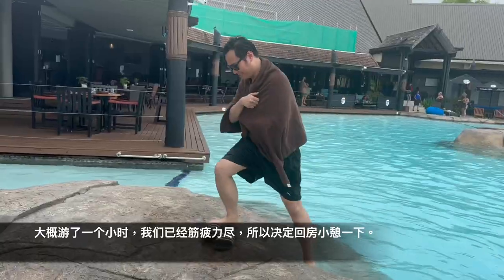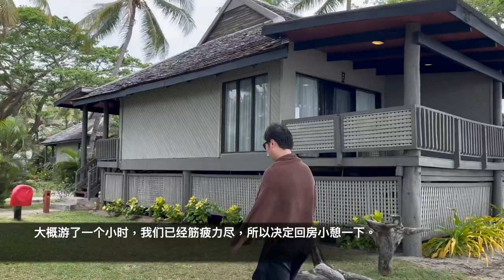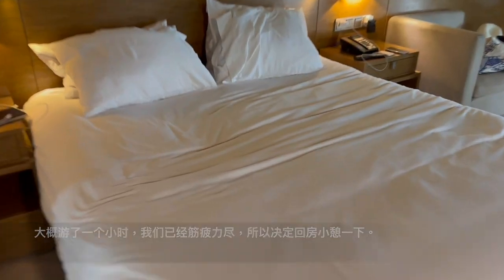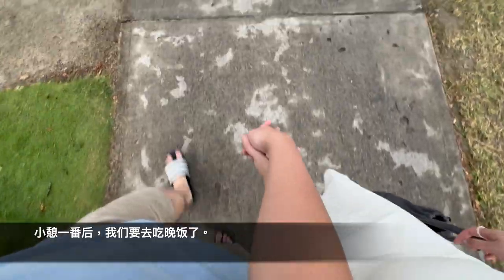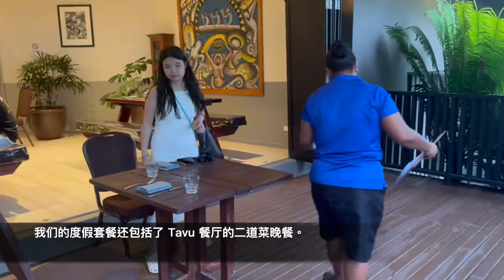After spending around an hour at the pool, it's time for us to head back to our room because we are getting pretty tired. So you know what, it's time for a quick nap. So good night everyone, we'll see you soon — and hello again! After having a quick nap, we decide to head out for dinner now. Our package also includes a two-course dinner at the Tafu restaurant.